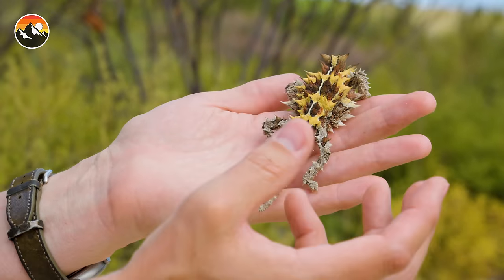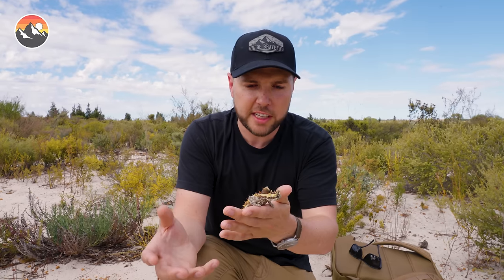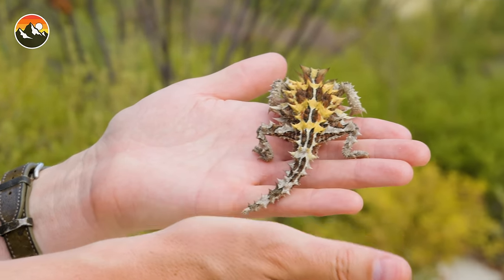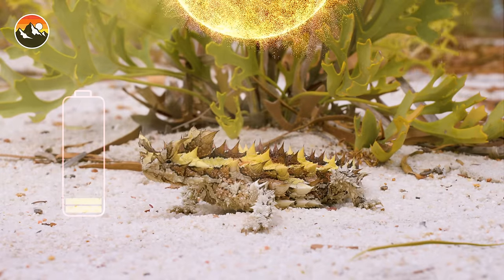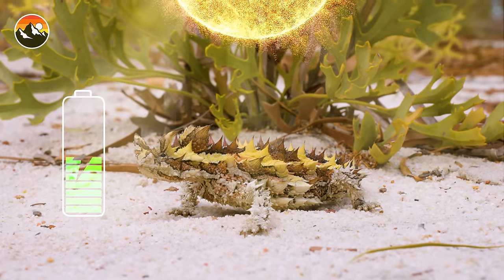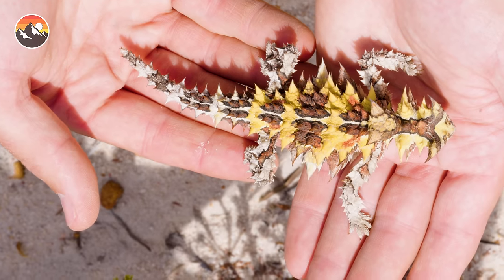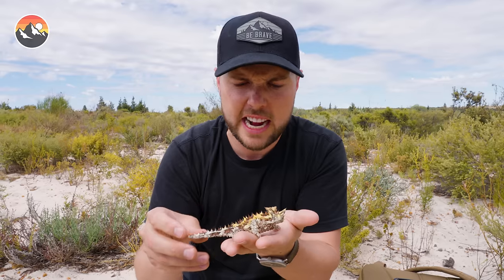Just in a matter of minutes from presenting this animal, it's already changed its color to a much more vibrant yellow on the back, and that's probably because the sun is really starting to come out today. Like most lizards, it is ectothermic — the more heat it absorbs in its body, the more energy it's going to have. And it has certainly earned its name, the thorny devil.